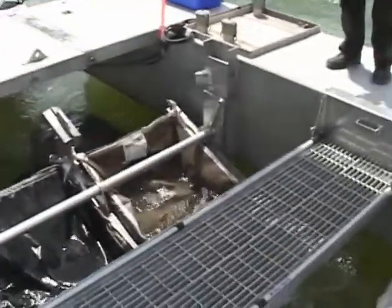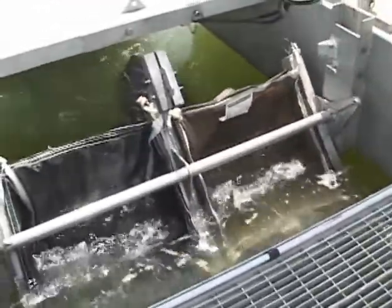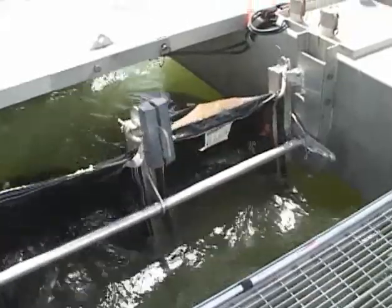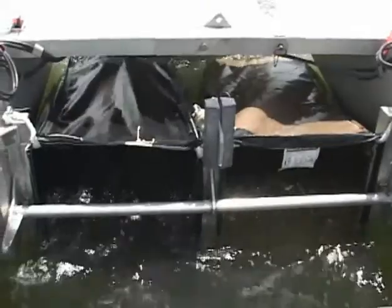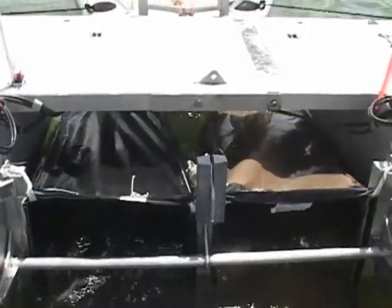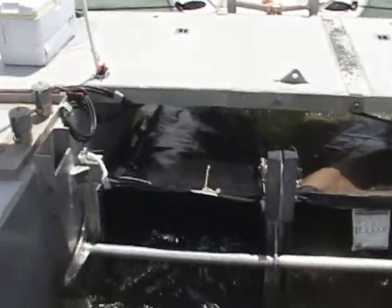We are here today to demonstrate an alternative recovery device that we've developed. This device will collect tar balls. The traditional skimmers and pumps were having trouble collecting and then also moving through the pumps the heavily weathered product, and this device with the bag design eliminates that need and collects the product in a bag form that can just be loaded separately without any use of pumps or traditional movement.